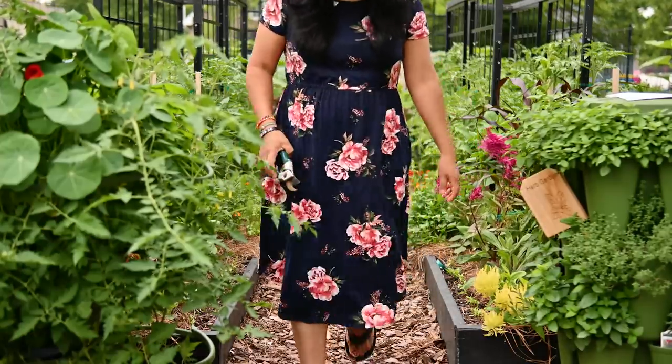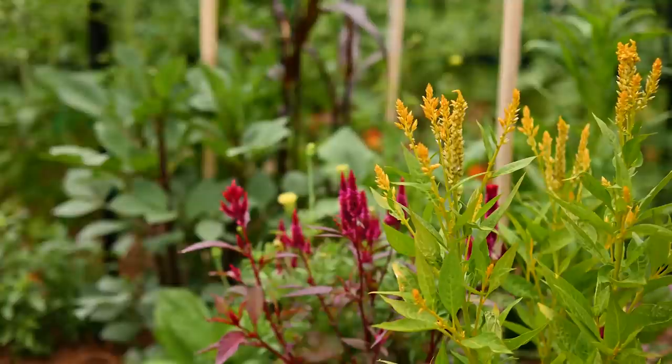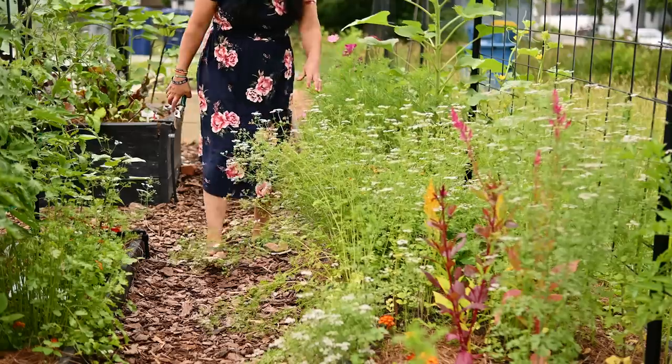But why bother with flowers when you can use that space for more tomatoes or more peppers? Well my friend, there are some fantastic reasons why flower companions are a must for your vegetable garden.